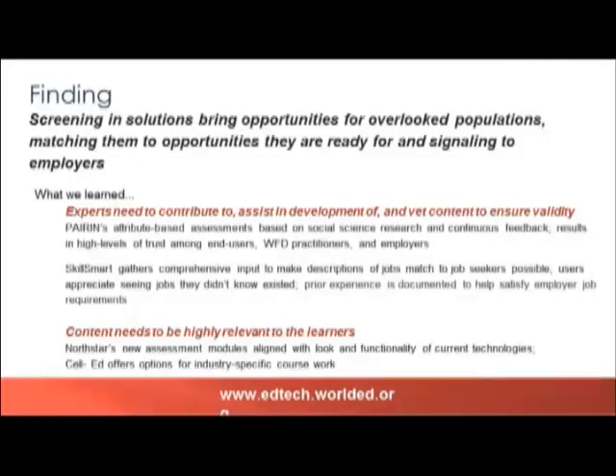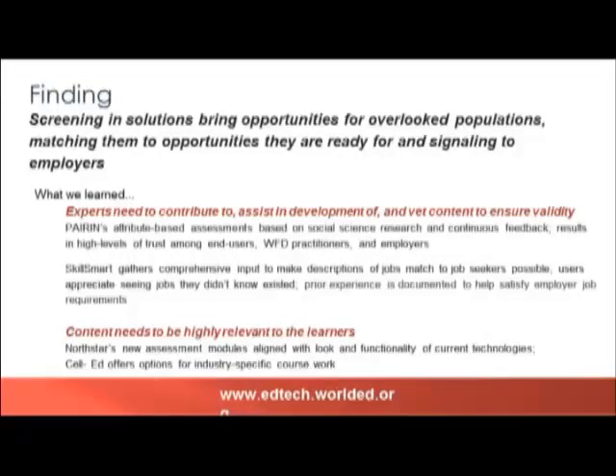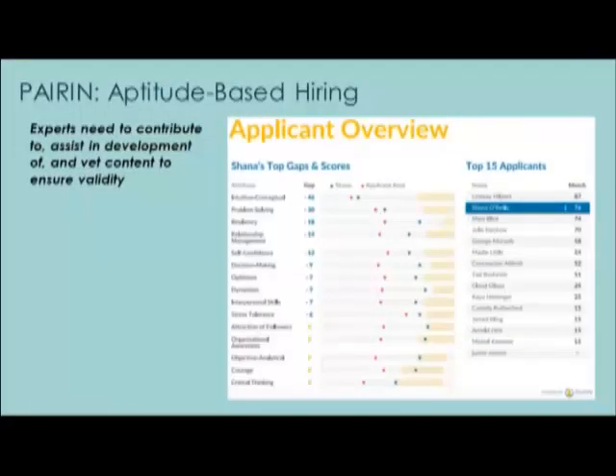We also saw that it's really important for content to be highly relevant for learners. North Star is what I'd call a screening-in competency-based assessment, and because the content within North Star directly mirrors the experience of being online, it is seen as highly relevant and is an effective screening-in opportunity. We'll start this section talking about PARIN. PARIN is an aptitude-based hiring tool that identifies students' skill gaps and provides personalized social-emotional learning tools to help job seekers develop these skills, especially around college and career readiness targets.